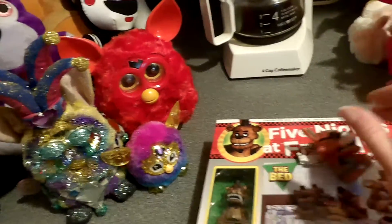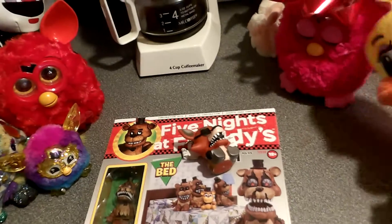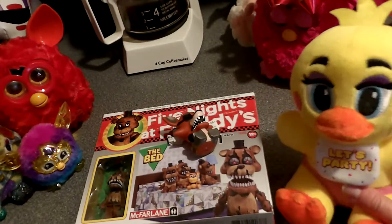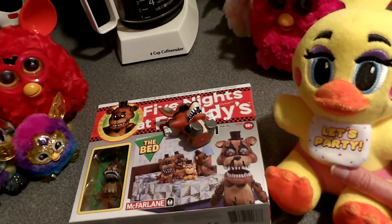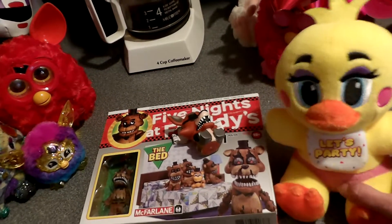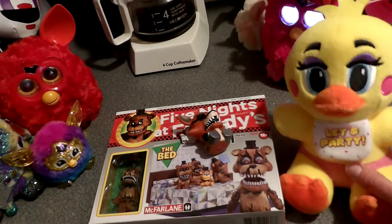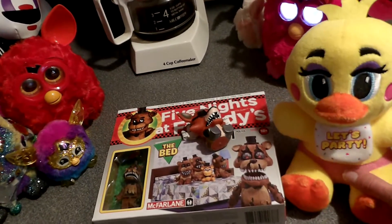So there you go, guys. That was FNAF Friday. And poor Toy Chica fell down. Sorry about that. Yeah, hope you guys enjoyed it. Oh God, sorry — I woke up one of the other animatronics. So I guess we'll be cutting this short. And if you like what you saw, like, comment, and subscribe. See you guys later. Bye-bye.